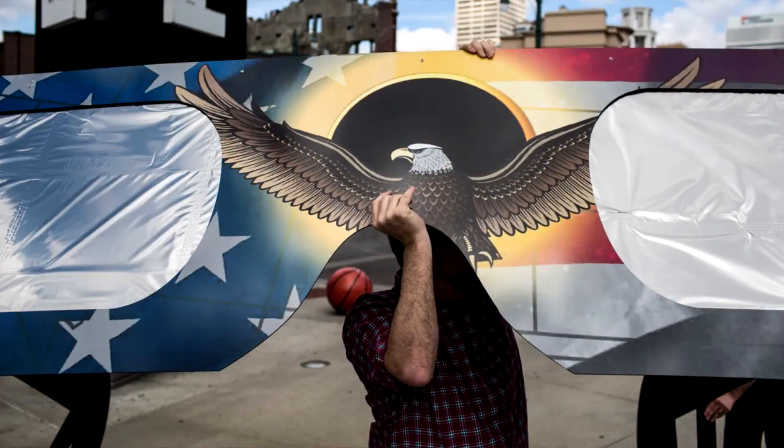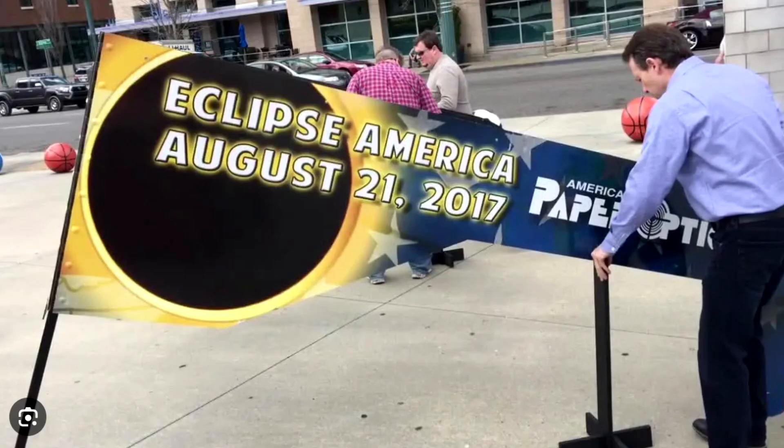I want to start off by showing you two pictures. Do you remember this in Memphis? We wanted to build the world's largest pair of eclipse glasses and we did. We just made them a little bit too heavy to transport around, but they were amazing — I think they were about 18 feet long. Those are incredible.